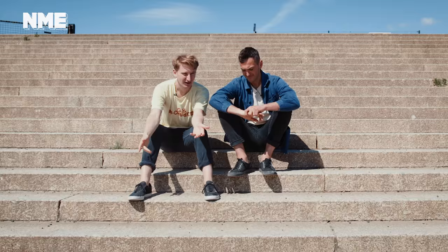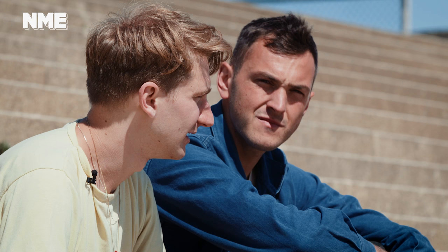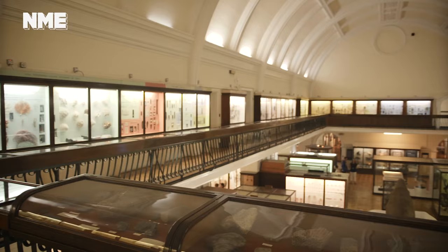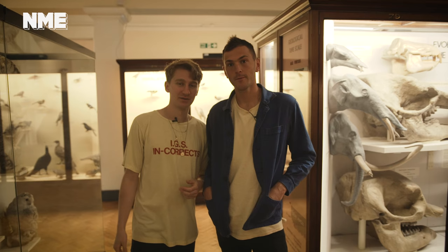I came here a lot when I was a kid on school trips and things. Me too — the Horniman Museum. It's definitely quite odd for South London. It's a really beautiful building and there's a petting zoo outside, an aquarium inside, and a walrus. This is the Horniman Museum — or as they call it in South London, the Ornyman Museum.